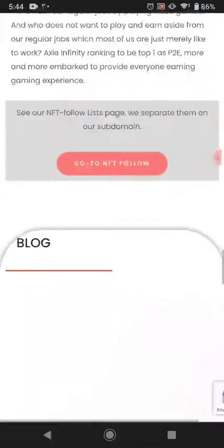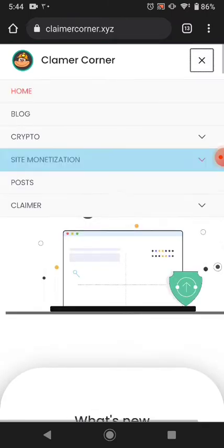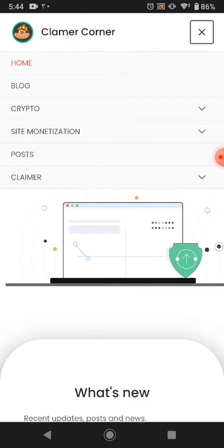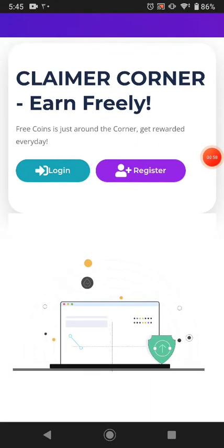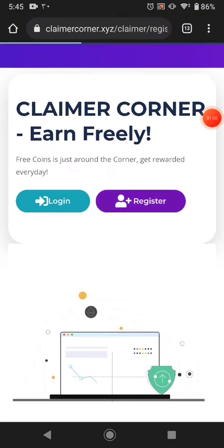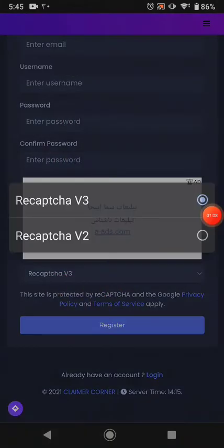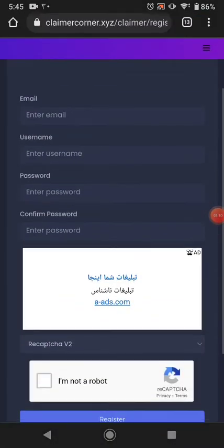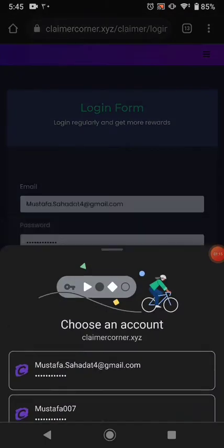You can make much more cryptocurrency from this website. When you come to this website, click register first. Register yourself in this website and after that you can easily get your free cryptocurrency. Just click register, put your email, username, password, and confirm password. A captcha is available — solve it and click register. I already have an account so I'll click log in.